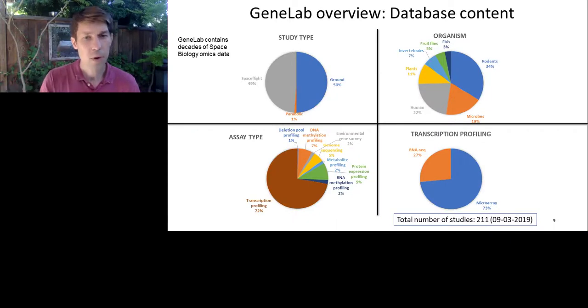In GeneLab, there are a variety of different studies. As of September 3rd, 2019, there were 211 studies, broadly broken into either spaceflight studies or ground-based analog studies. Ground-based analog studies would include controlled exposure to radiation or an unloading experiment where the effects of gravity can be minimized, such as through a hind-limb loading experiment in a mouse. GeneLab includes data from a variety of organisms, including animals, plants, but also microbes.